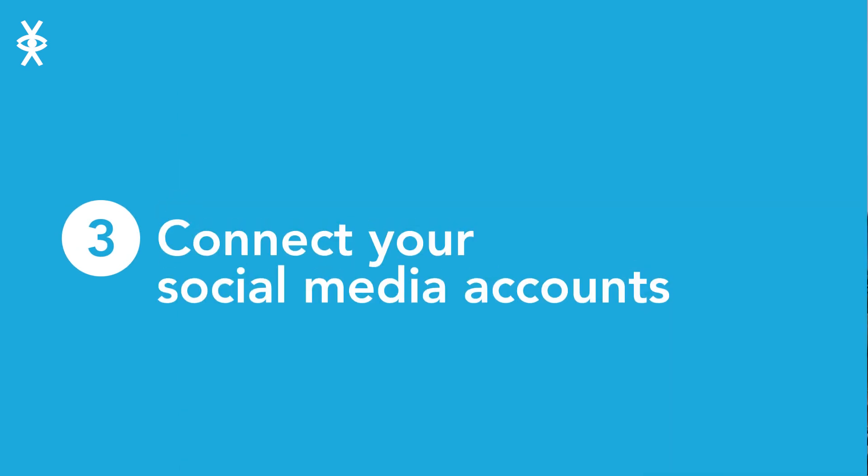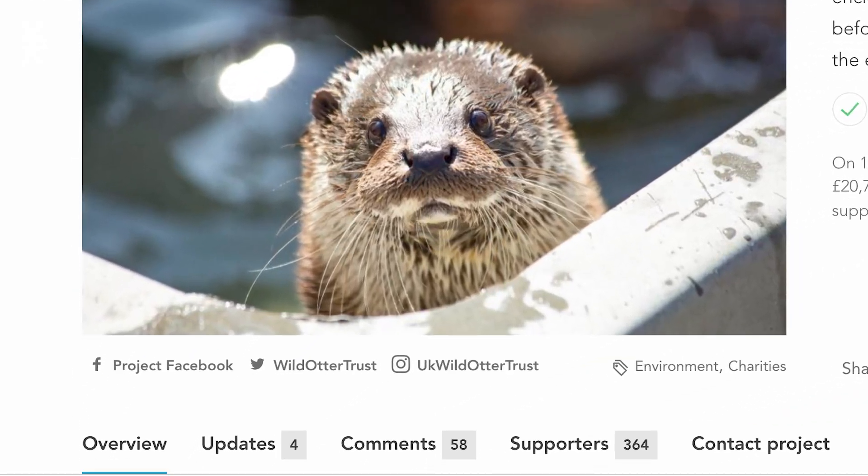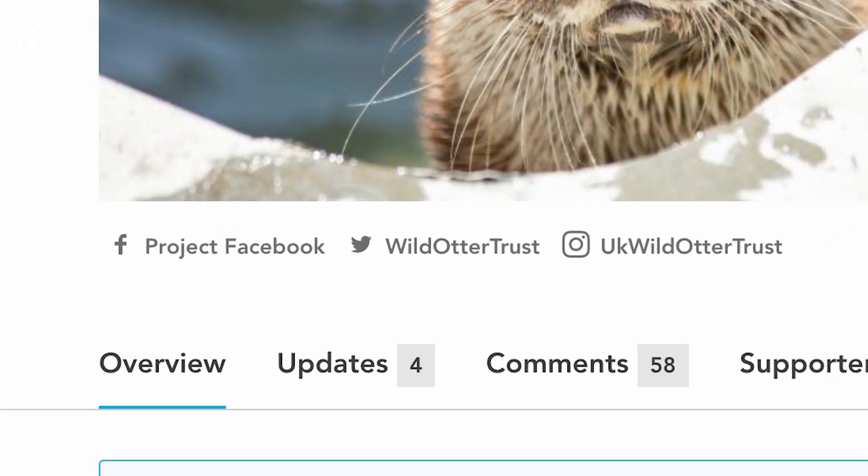Connect your social media accounts. Check that you've entered your social media links correctly. You can do this by clicking on the icons below your project image or video and making sure that the links go to the correct page. Fix any broken links before launching.